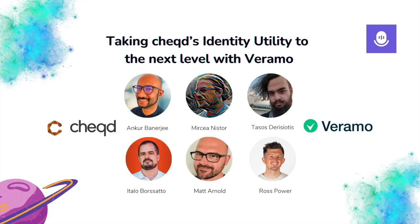Thanks everyone for joining. This will be recorded, and we'll share it with our community and partners across Telegram, Slack, and our Discord channels. Looking forward to keeping everyone updated on the next steps, and hopefully we'll be joining Italo and Mircea and the Veramo team in the near future for some more updates. Thanks Matt for hosting this from the Chekt side. Bye for now.